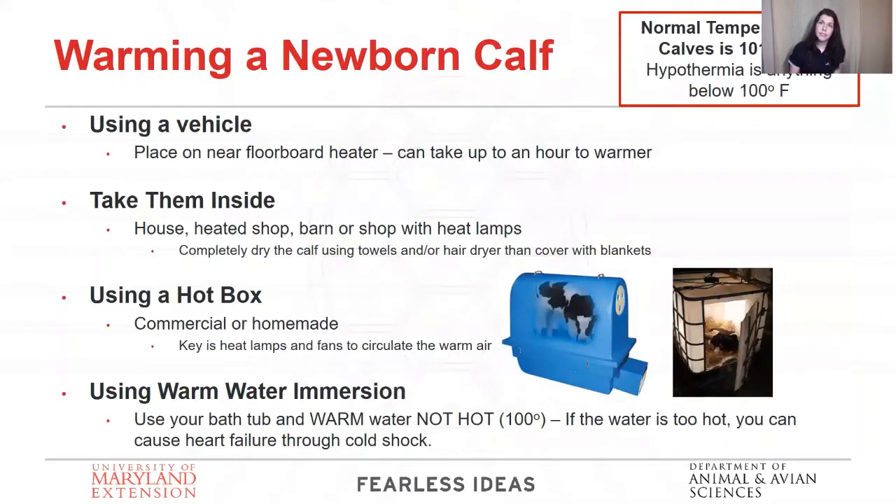Sometimes cows have calves in situations and places we really wish they wouldn't. If you have to warm a newborn calf, their body temperature should be between 101 and 102 degrees Fahrenheit. We consider anything below 100 to be starting stages of hypothermia and you need to get them warmed up.